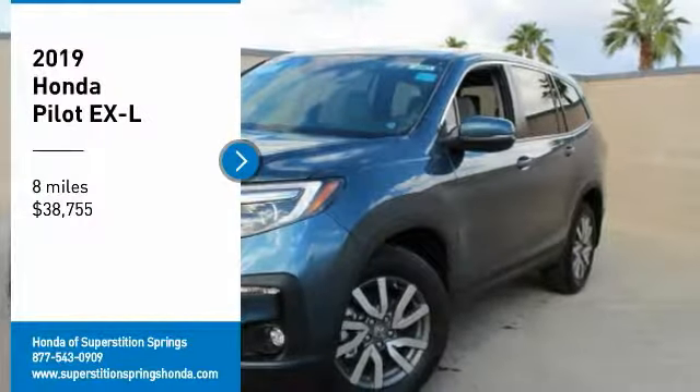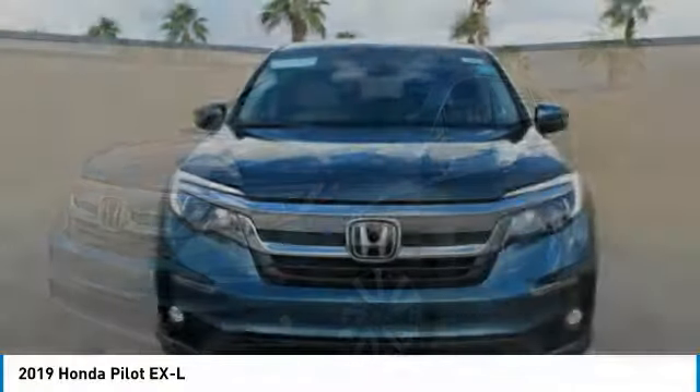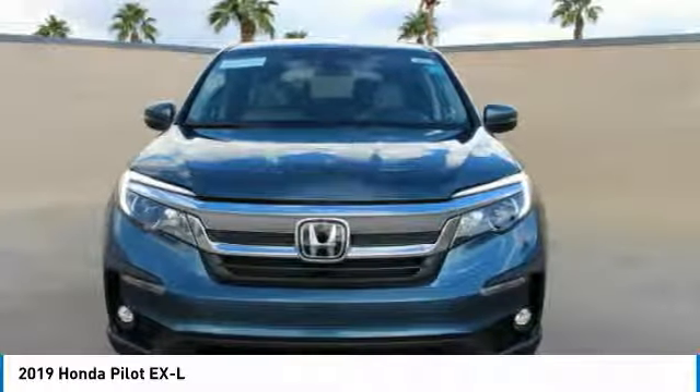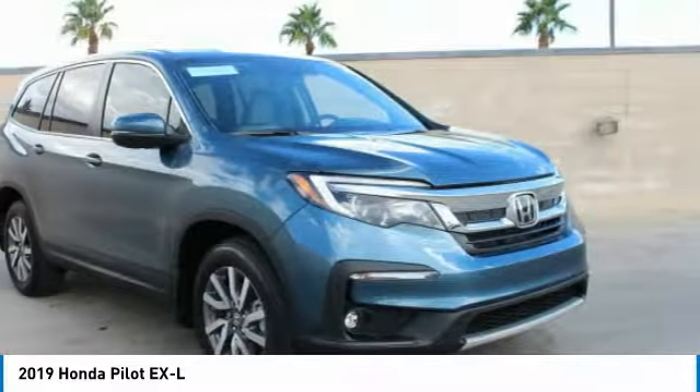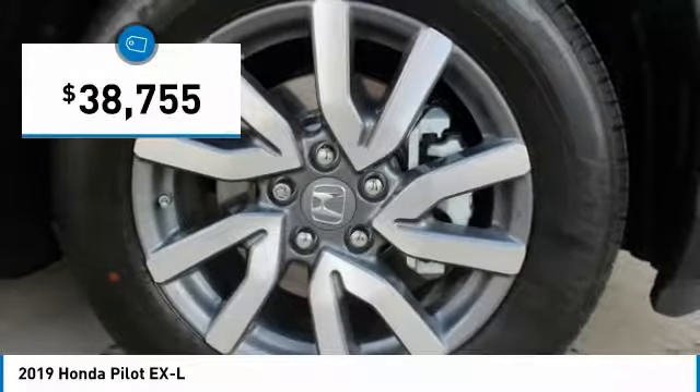Stop by and take a look at the 2019 Pilot. Optimal Utility. Indulgent interior. Powerful performer. You'll be ready for almost anything in the Honda Pilot, and it's priced below $40,000.